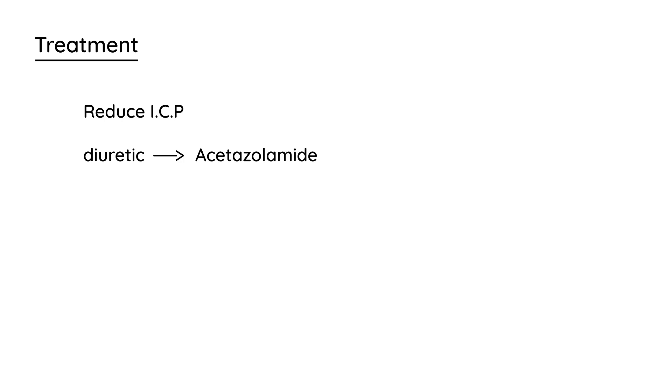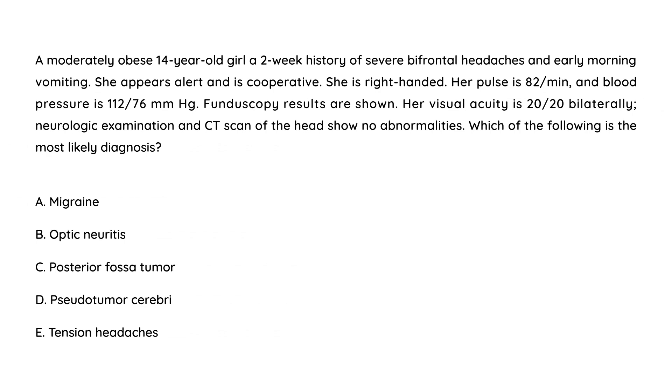How do you treat this? The aim is to reduce the intracranial pressure, and that is done with a diuretic — acetazolamide. Studies have also shown that weight loss can help reduce intracranial pressure. Now let's take a look at a couple of vignettes.